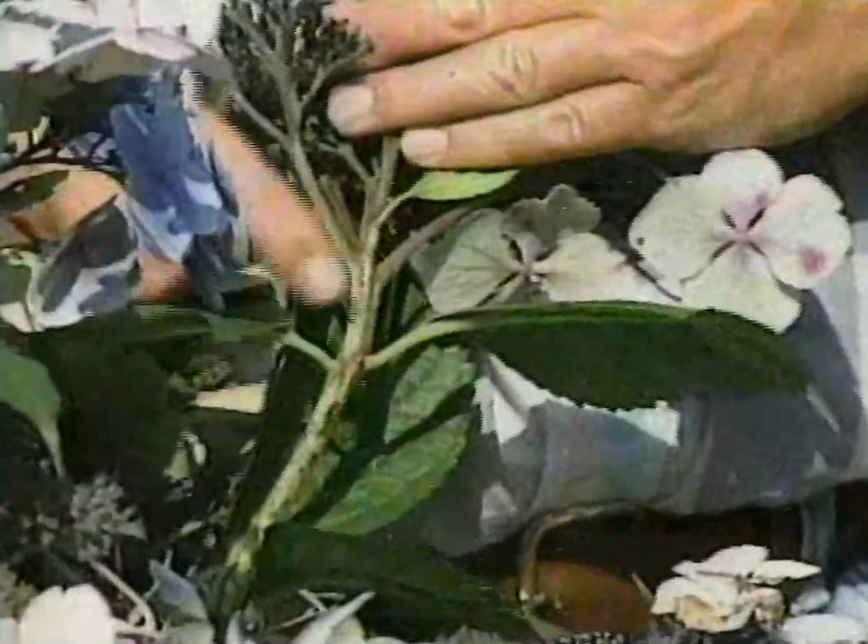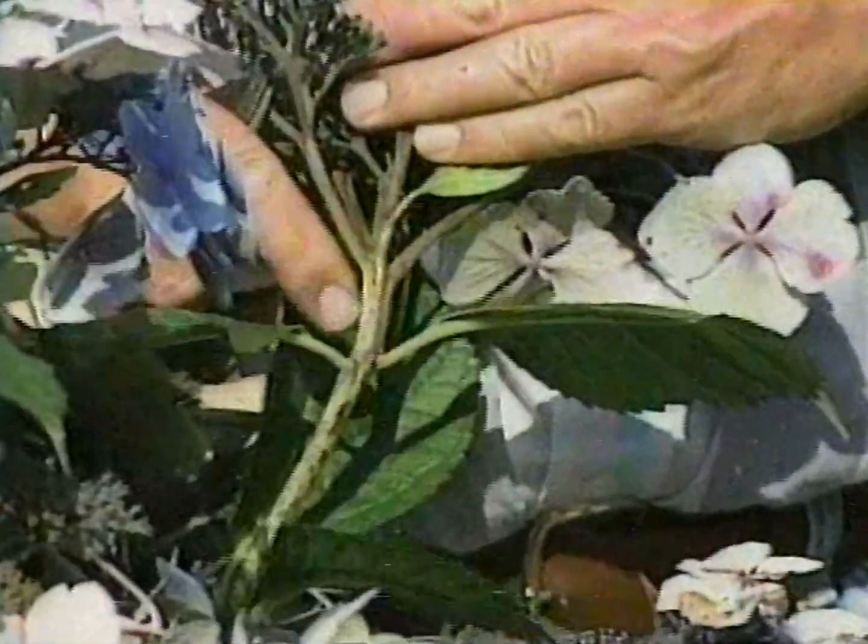Leave the dead flower heads on, because this is where next year's flowers are going to come from, right under there. Leave them on for a winter blanket.